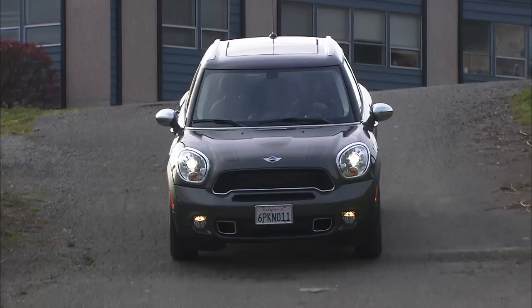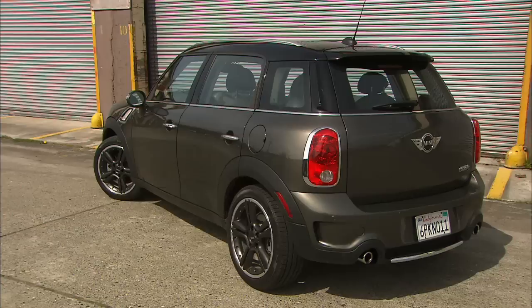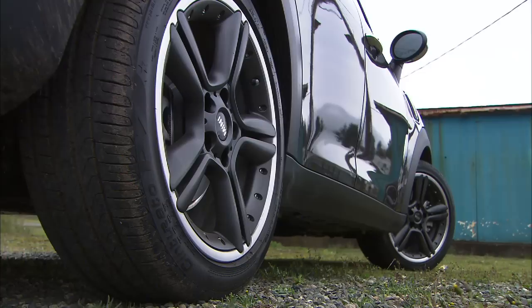Mini is about big style, not big size. For those who've admired the design but couldn't wedge their lifestyle into the car, the new Countryman might size up nicely. A petite crossover with bling, it's the first Mini with four doors, four comfortable seating positions, and the option of all four wheels getting power.